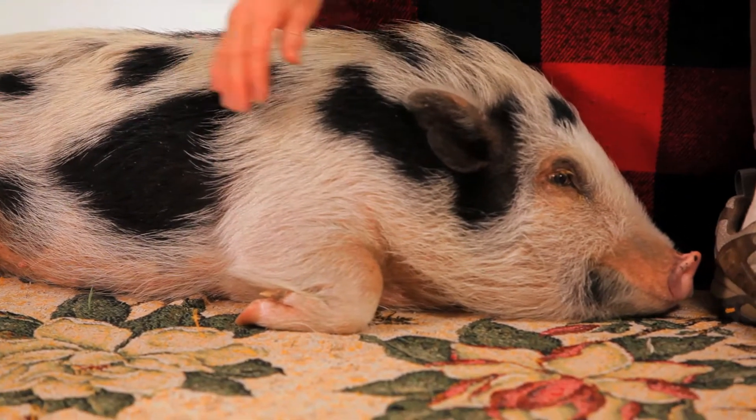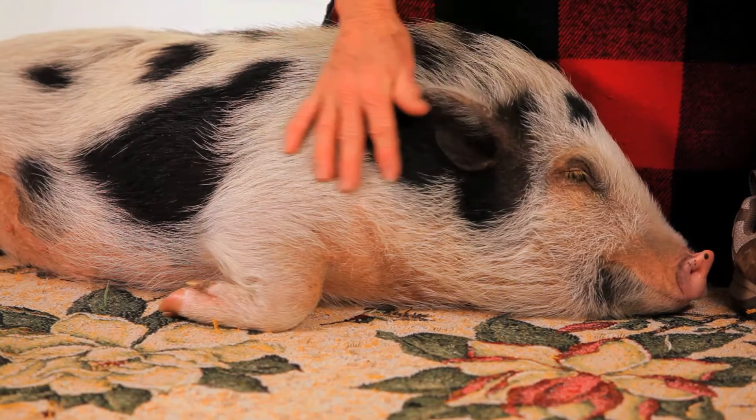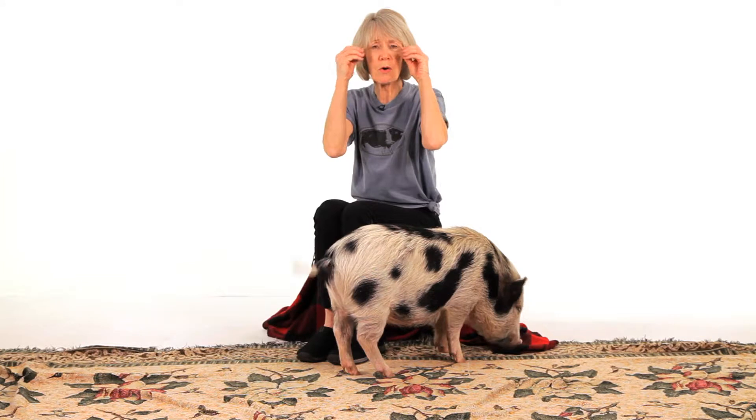Another issue is overeating — probably the number one problem we have with pet pigs. Obesity can cause blindness because the fat keeps growing over their eyes and they can't see anymore — not because there's anything wrong with the eyes, but because the fat completely covers them like a blindfold. They also get hearing loss because that fat keeps growing right over their ears, and they can't hear very well. It's muffled, and that causes behavior issues as well.